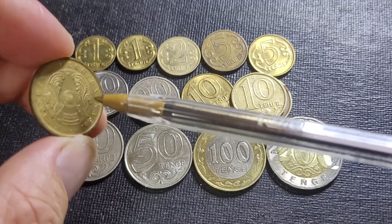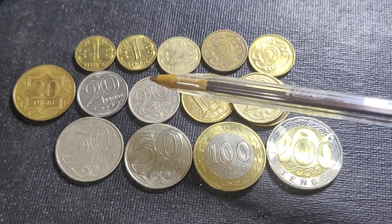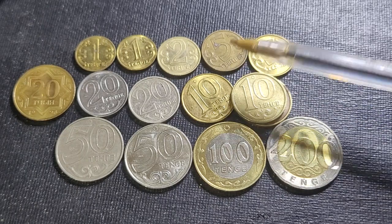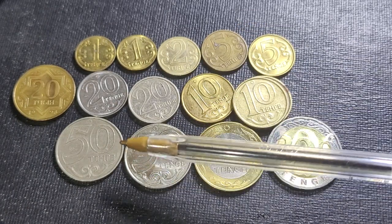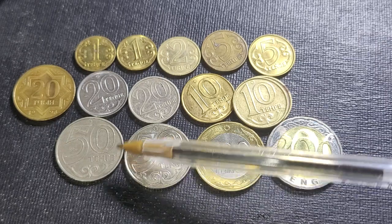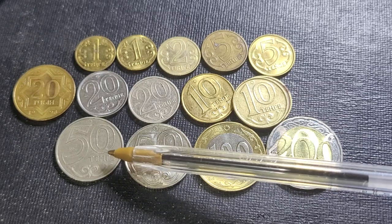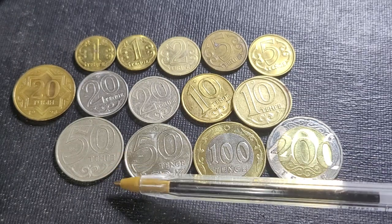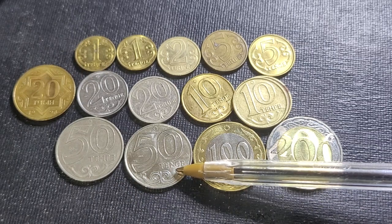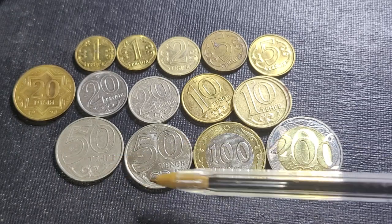It was a single-year issue, though they did issue a one tenge in 1992. The reason the denominations are split out here is that if you look at these coins, we have the earlier ones in Cyrillic — the script used in Russia — and the later ones are in Latin. That change happened in 2019 when Kazakhstan changed its alphabet from Cyrillic to Latin.